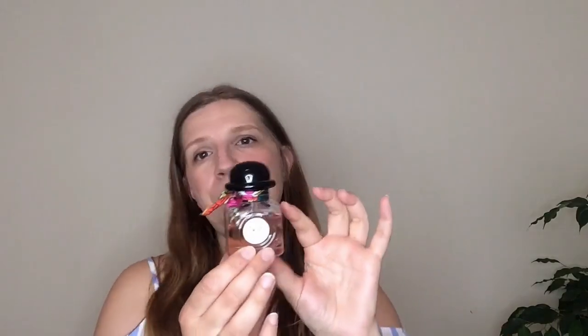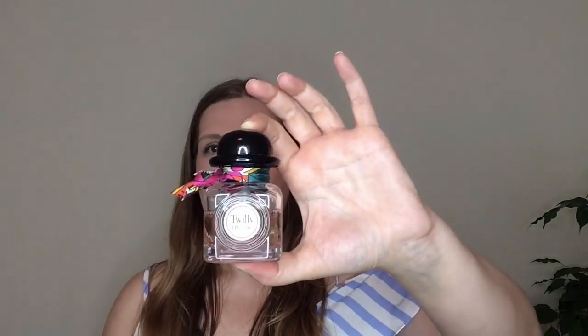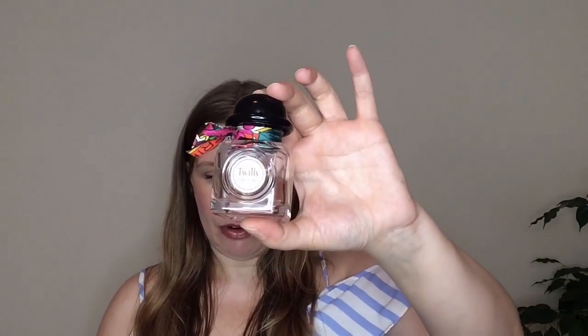I absolutely love the scent — I'm in love with it. It always reminds me of Paris. It's a floral, spicy, oriental perfume, and if you're into that kind of vibe I recommend you give it a go. I love this detail of the silk Twilly ribbon around the bottle. It's a very beautiful perfume by Hermès and my favorite from their line.